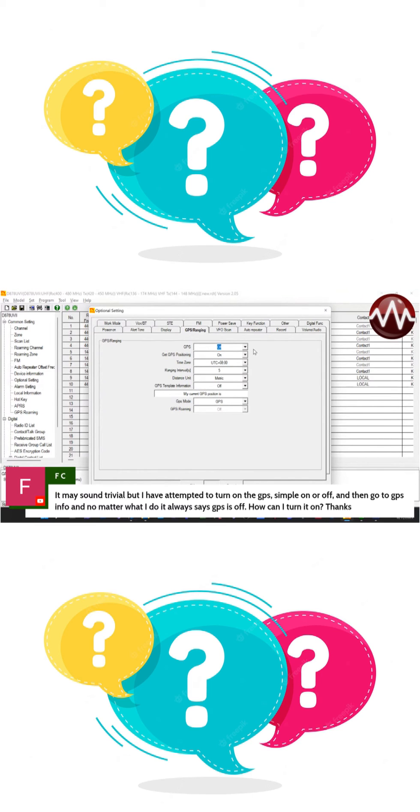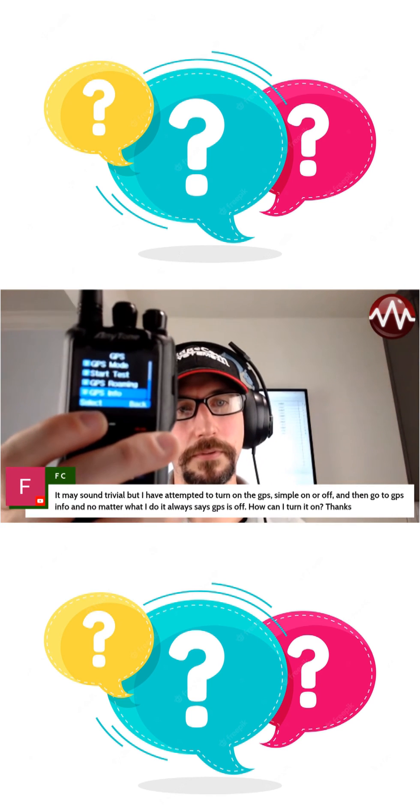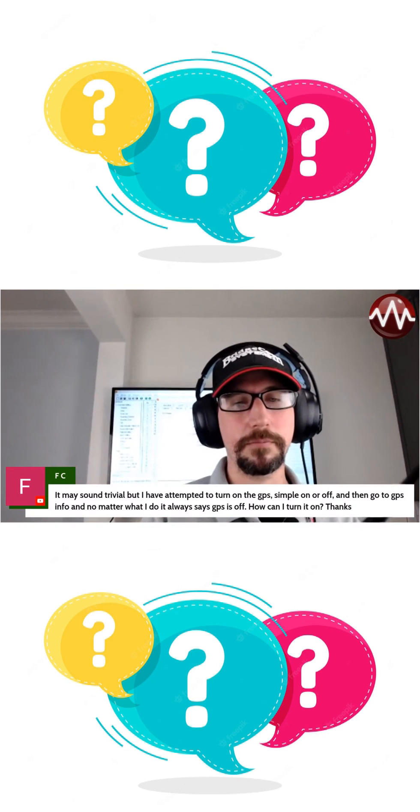Right now, as you can see — let me go back to my screen — GPS info shows no GPS position. So it will not actually get that until there's actually a GPS position from it.